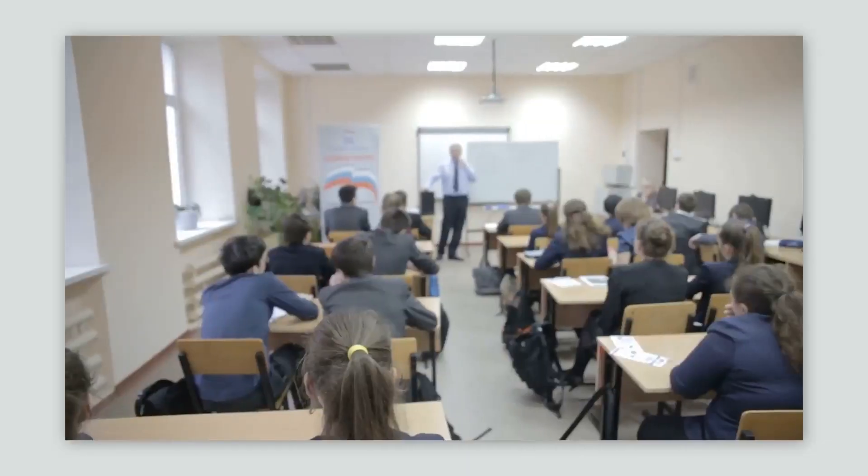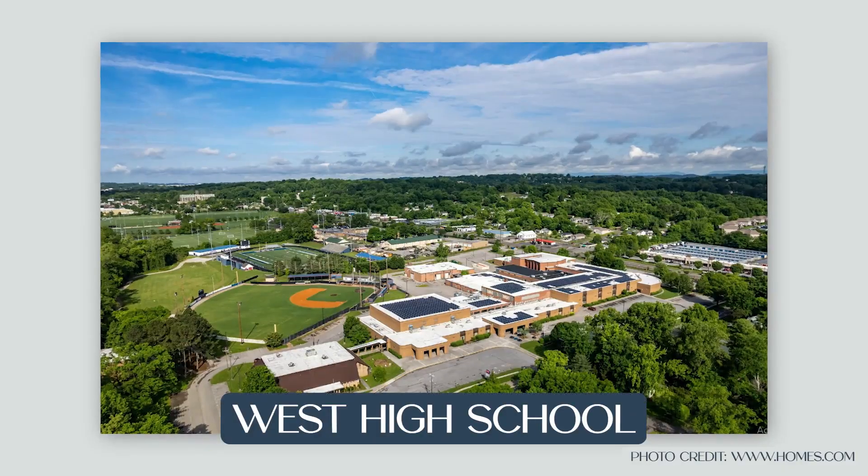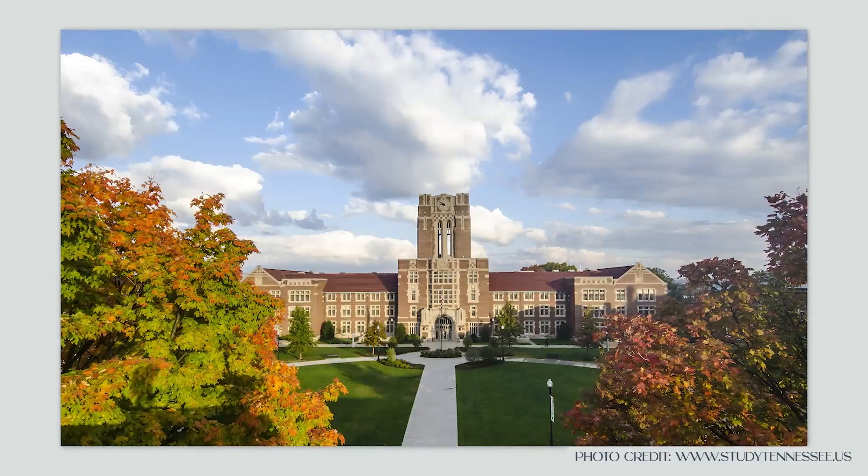Now let's talk about education here in Bearden. Bearden is serviced really by two high schools — Bearden High School as well as West High School. Education is really important in this area, just like it is in almost all of Knoxville. It also has easy access to the University of Tennessee, so if you're someone who's interested in taking classes or furthering your education later in life, the Bearden area is a great option for anyone who is education-minded.